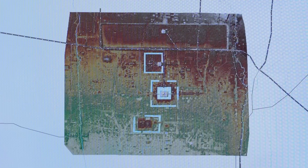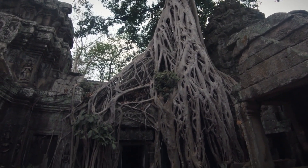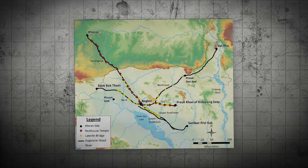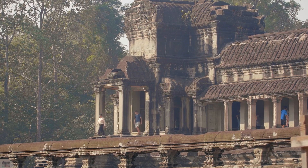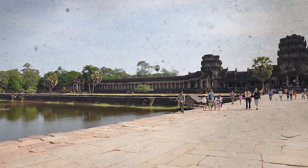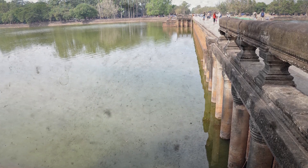LIDAR technology also revealed a network of ancient highways radiating from Angkor, connecting it to other major centers within the Khmer Empire. These roads were meticulously planned and constructed, reflecting the empire's emphasis on connectivity and control. Lined with rest stops and administrative outposts, these highways facilitated travel and communication across the empire. Some outposts included large structures possibly serving as storage or garrison facilities. The discovery of raised causeways highlighted the advanced construction techniques employed by Khmer builders — these causeways, often several kilometers long, were elevated to remain functional during the monsoon season.